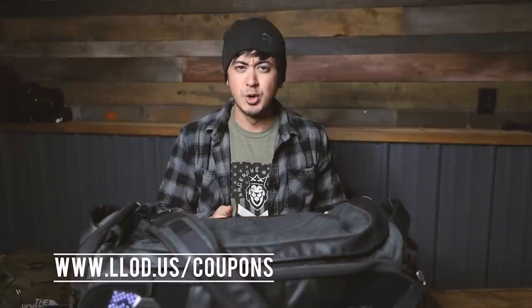I'll link to these bags in the video description below like I always do. I also have coupon codes with a bunch of sites — LLOD.US/coupons — so if you're ever curious or trying to save some money, check that site out.